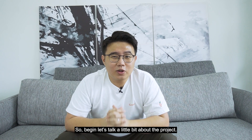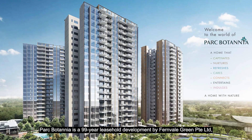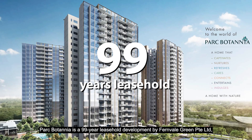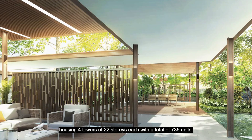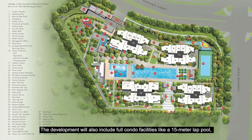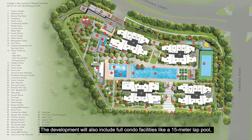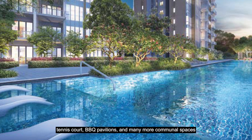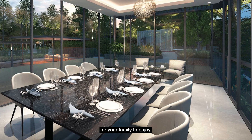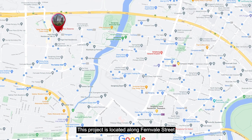Let's talk a little bit about the project. Park Botania is a 99-year leasehold development by Fernville Green Private Limited, housing 4 towers of 22 storeys each with a total of 735 units. The development will also include full condo facilities like a 50-meter lap pool, tennis court, BBQ pavilions and many more communal spaces for your family to enjoy.